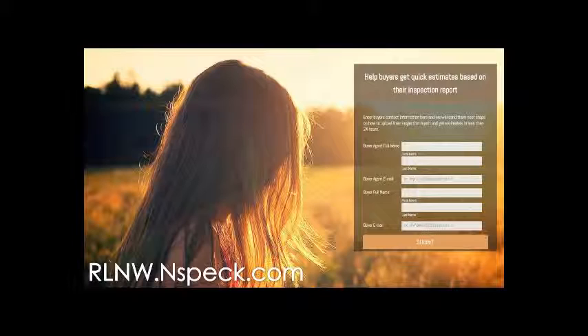I'm not 100% sure that URL is up yet — they were going to fix it for me, so it may or may not be there. But if it's not there, I'll email you one. If you do go, you see a form. All you have to do is put in your name, your client's name, your email address, and your client's email address. NSPEC will email a link to your client for them to upload their inspection report, and then within 24 hours a bunch of bids will start populating.